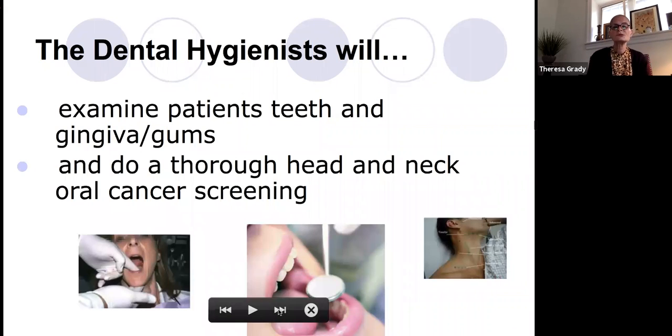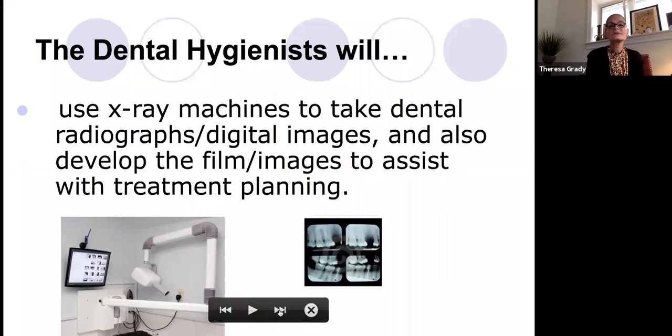We will also do a head and neck screening for oral cancer. We will look all around the mouth at the gingiva, the floor of the mouth, and the neck area, as you see in the pictures here. We will also take images or radiographs of the patients and use these for different treatment planning to decide what the patient may or may not need done.